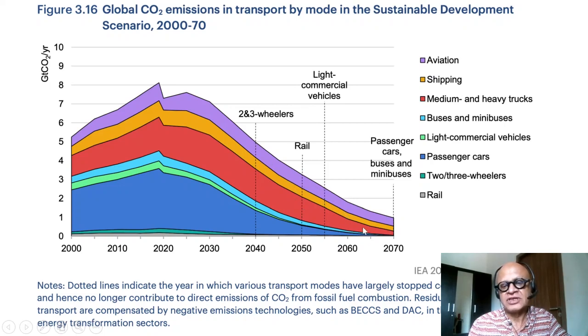Aviation remains fairly constant, but trucks, shipping, passenger cars, two- and three-wheelers are all required to reduce their emissions. Dotted lines indicate the year in which various transport modes have largely stopped consuming fossil fuels and no longer contribute to direct CO2 emissions from fossil fuel combustion. Two- and three-wheelers, rail, and light commercial vehicles phase out earlier, but trucks, passenger cars, buses, and minibuses continue to consume some fossil fuels beyond that point.